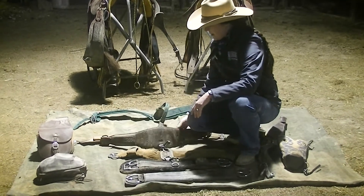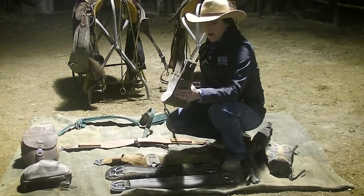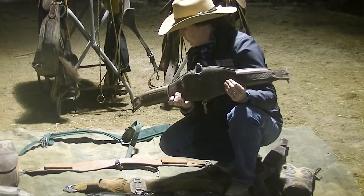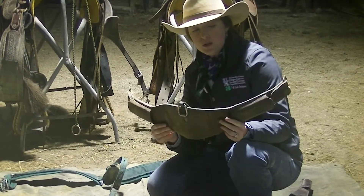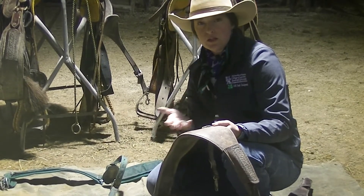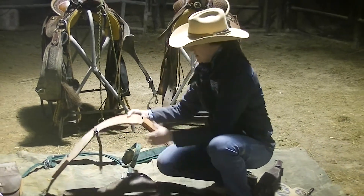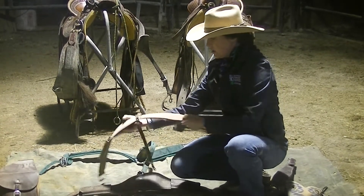The next thing I'm going to talk about are back cinches. A lot of you may not have back cinches on your saddle, and that's fine — many people don't ride with them. If you do have a back cinch, I prefer one that's wider and flatter because it distributes the pressure more, making it more comfortable for the horse's belly. This other type is a little bit thinner, but still a good cinch.